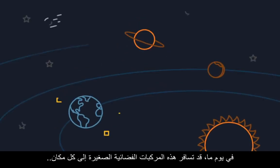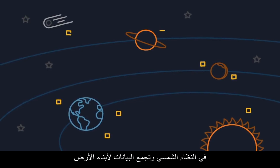Someday, these mini-spaceships may travel all over the solar system, collecting data for Earthlings everywhere.